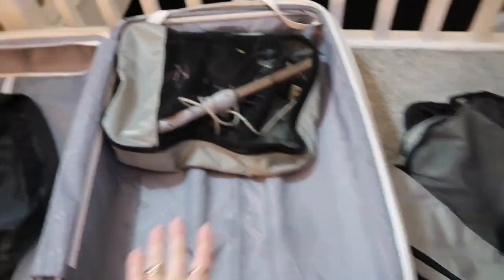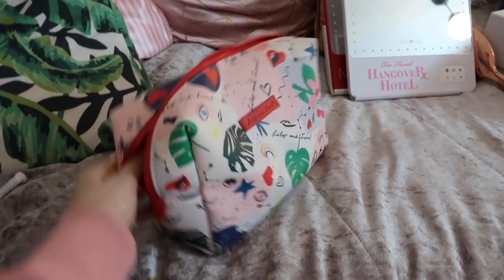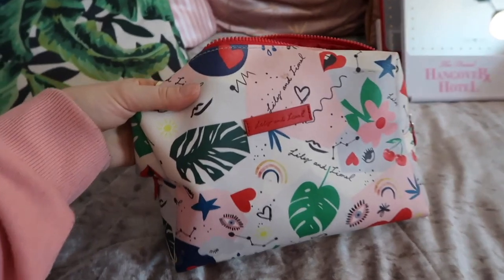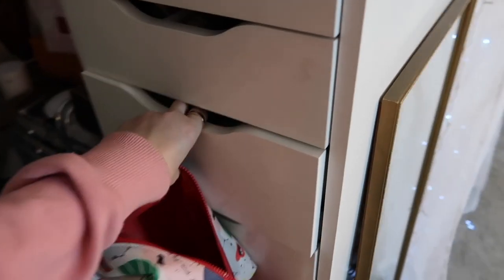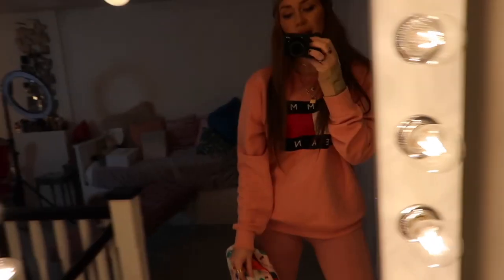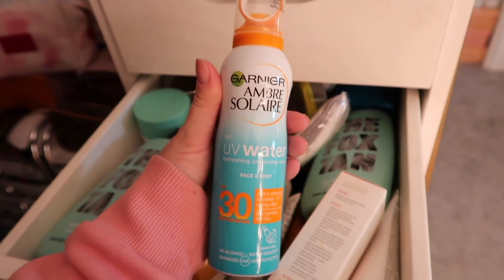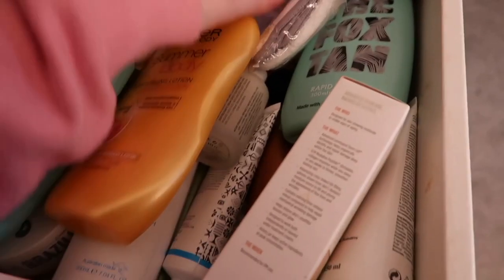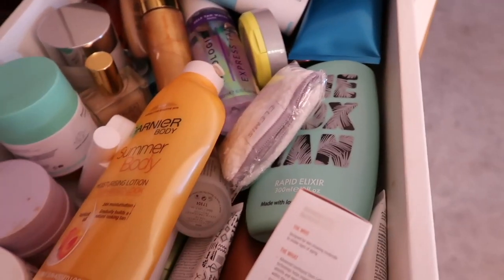So let's move on to the wash bag. I always tend to use one about this size — this gorgeous one is by Lily and Lionel. I go to my drawers and we see what skincare we have inside. I need sun cream — I'm going to go for this one, which is gorgeous. And we need a little bit of body shimmer, don't we? We want Fenty. We need some moisturizer — a nice all over body moisturizer.